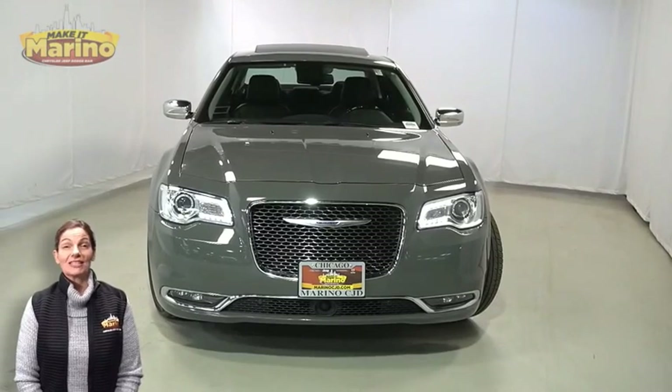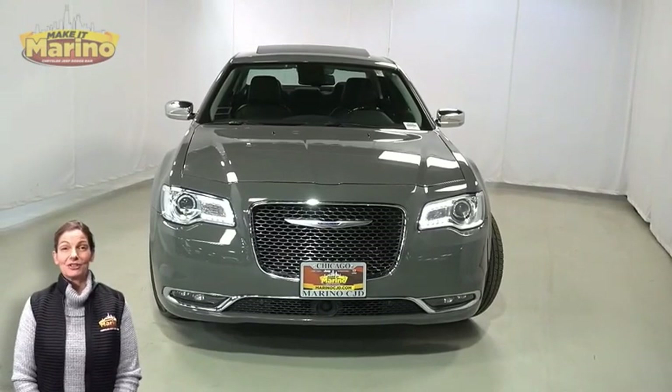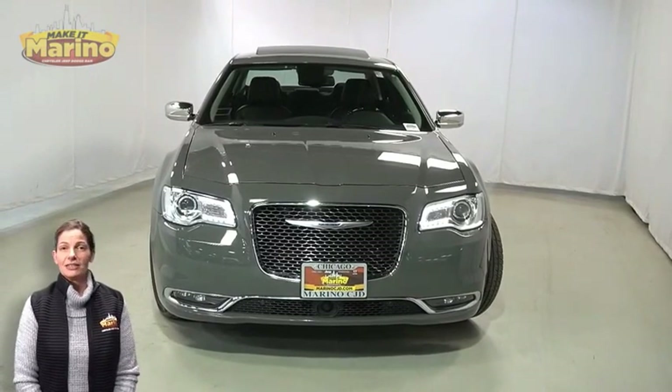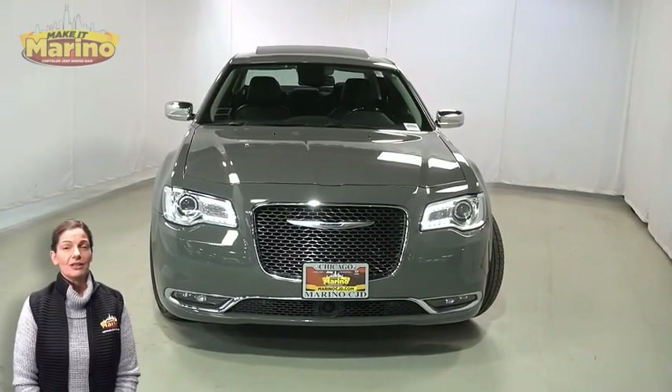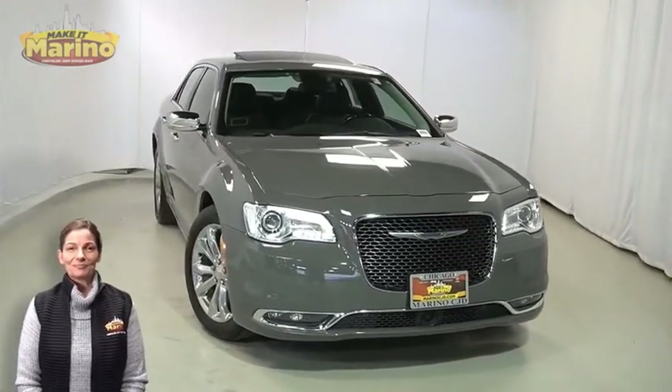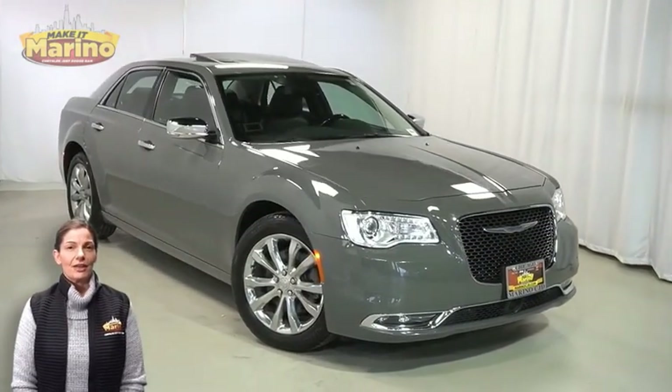There's only one vehicle that blends classic style and modern design to create the next generation of an icon. Take a look at this 2019 Chrysler 300 Limited in ceramic gray with bifunction halogen projector headlamps.